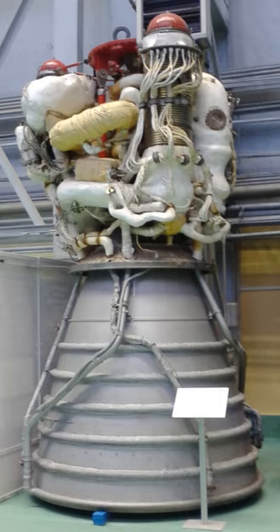RD-0120 specifications — Thrust (vacuum): 1.8639 MN (190 tons); thrust (sea level): 1.5171 MN. Specific impulse (vacuum): 454 seconds (4.45 km/s); specific impulse (sea level): 359 seconds. Burn time: nominal 480–500 s, certified for 1,670 s. Basic engine weight: 3,449 kg. Length: 4.55 m; diameter: 2.42 m. Propellants: LOX and LH2, mixture ratio 6:1. Contractor: Chemical Automatics Design Bureau. Vehicle application: Energia Core Stage.